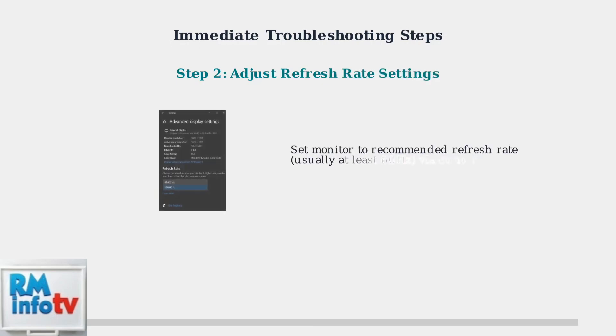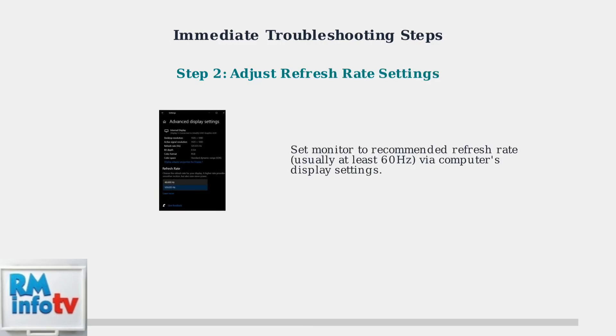Next, set the monitor to its recommended refresh rate, usually at least 60 Hz, through your computer's display settings. Incorrect refresh rates are a major cause of flickering.